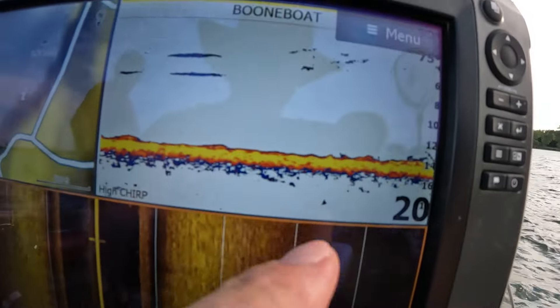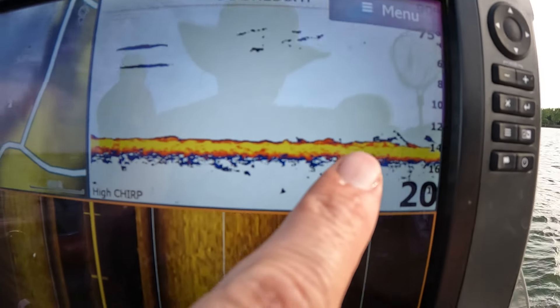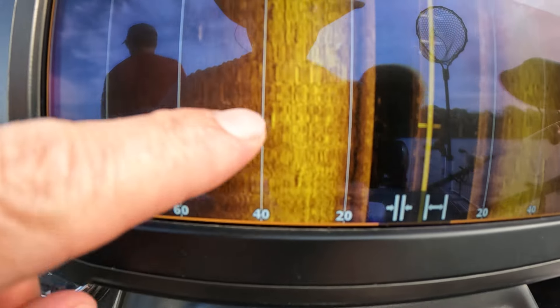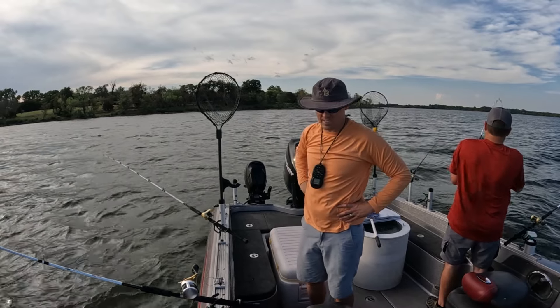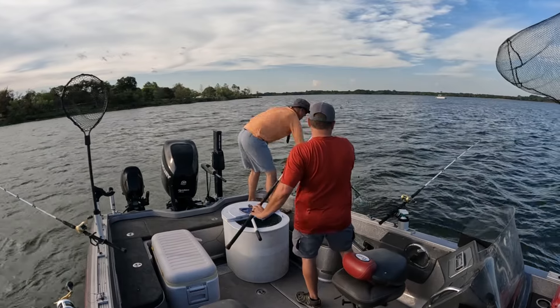So this is what the screen looks like — they're really hugging the bottom, you can hardly even see them right there. Those are fish. You look on side scan, not a ton, but they're there. They're just swimming around the area, not crazy active for what we're seeing on the graph.